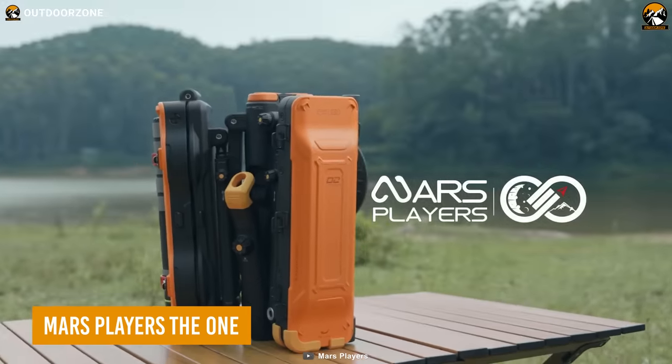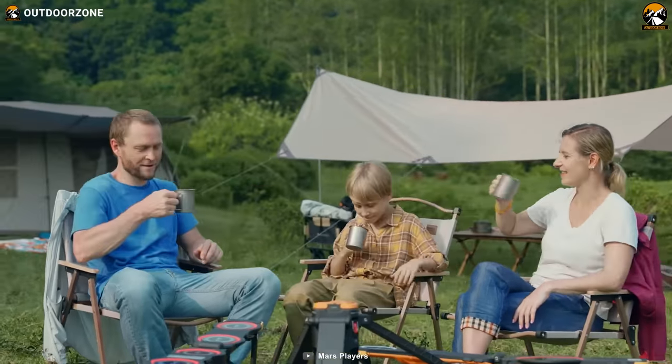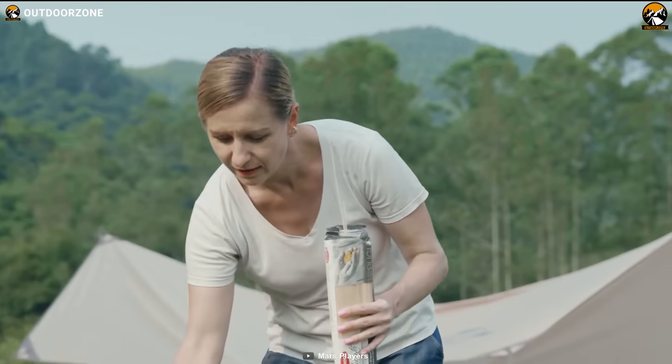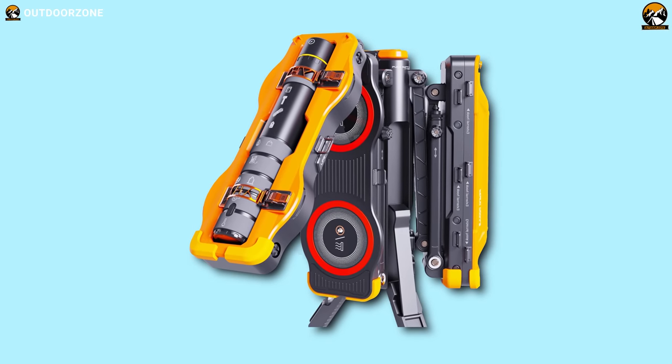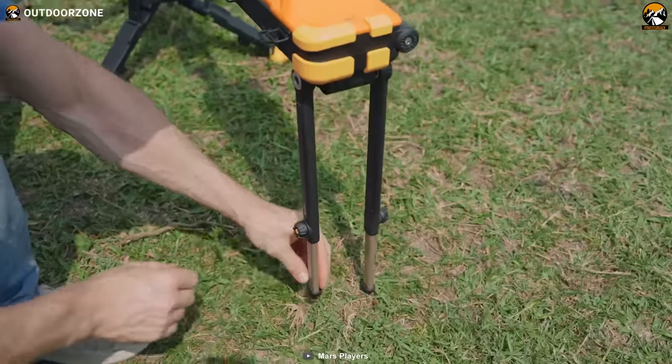Tired of hauling around multiple pieces of camping equipment on your outdoor adventures? Look no further than the Mars Players The One, the all-in-one camping gadget that has everything you need for your next glamping trip. With its sleek exotechnology design, the One is not only handy and durable, but also incredibly easy to set up.